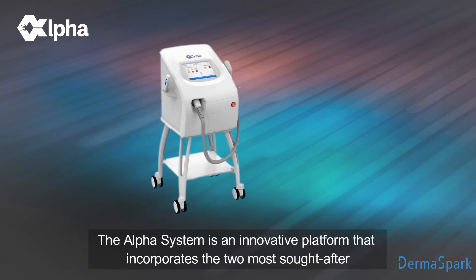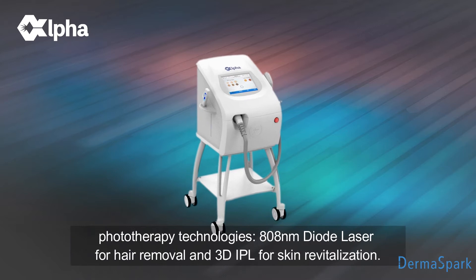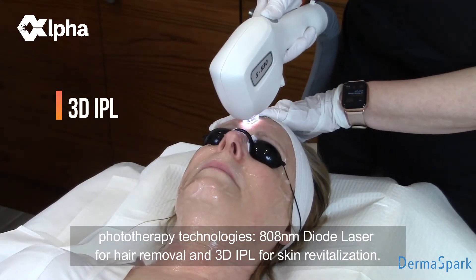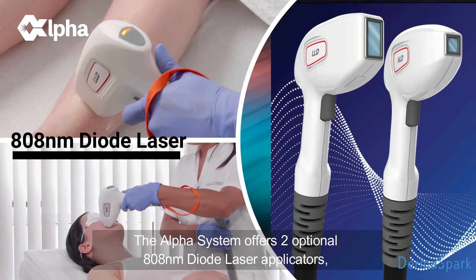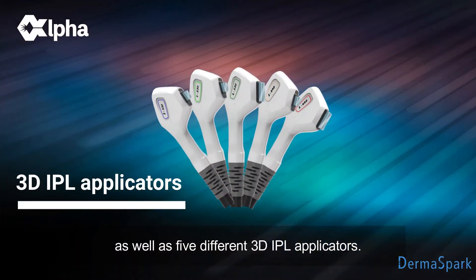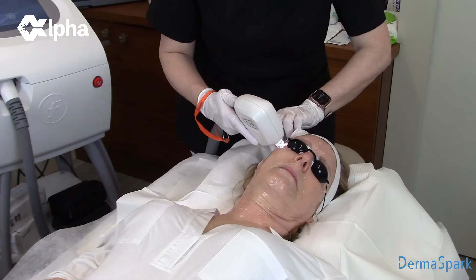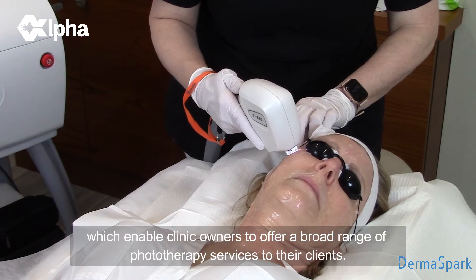The Alpha System is an innovative platform that incorporates the two most sought-after phototherapy technologies: 808 nanometer diode laser for hair removal and 3D IPL for skin revitalization. The Alpha System offers two optional 808 nanometer diode laser applicators as well as five different 3D IPL applicators. This introduction video will discuss the Alpha System's range of 3D IPL applicators, which enable clinic owners to offer a broad range of phototherapy services to their clients.